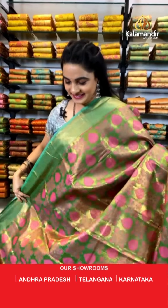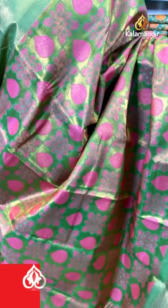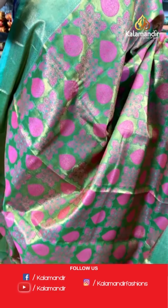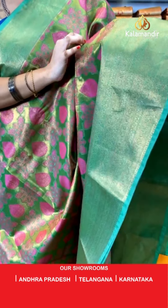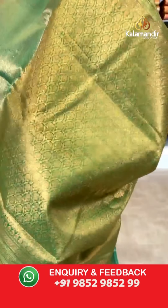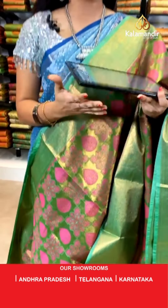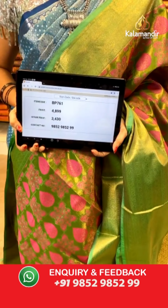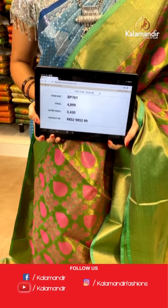One more beautiful one — green and magenta combination. All over the body we have got block shaped florals and drop shaped booties in golden zari. Contrast border with zig-zag weave, floral weave, and brocade weave in golden zari. Contrast self pallu with floral brocade in golden zari, paired with a contrast kadi brocade blouse. Saree code BP761, actual price ₹4,899, weavers price ₹3,430. Hello Divya Kishore ji, thank you so much for your comments — it's all because of my Kalamandir sarees!